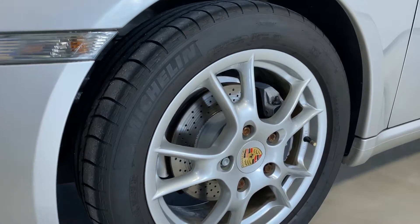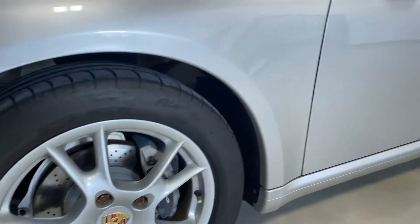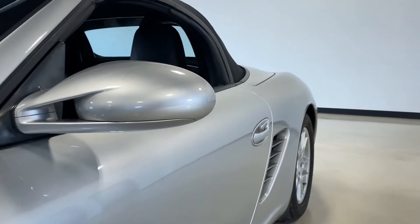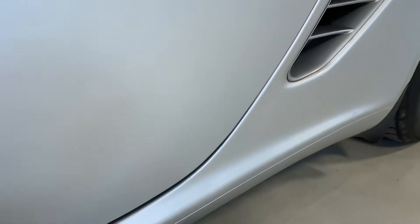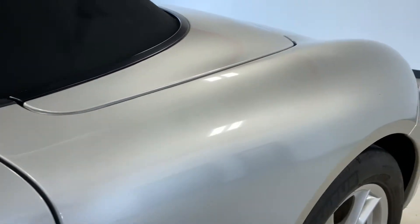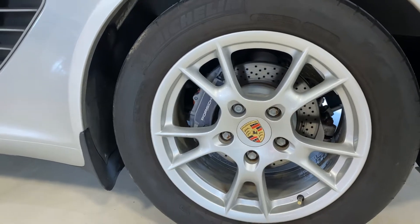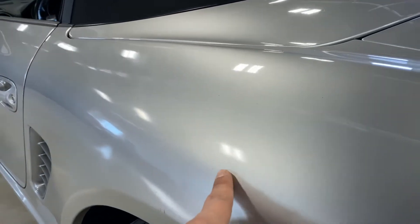This wheel here doesn't have any wheel rash on it. You can see just a little oxidation from the lug nuts, which is common with these year model Porsches. Looking down the side of the vehicle, you can see the body is straight — no dents or dings that are very noticeable. If you look in the right light there's a little dent right here in the lower rocker. That wheel there doesn't have any wheel rash on it, just a little scuff right here.